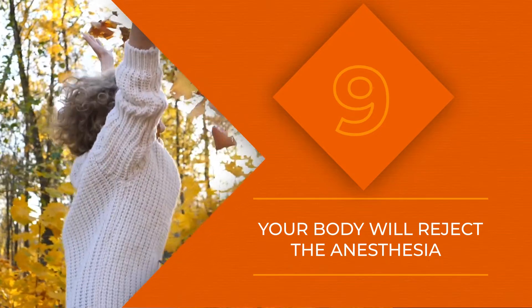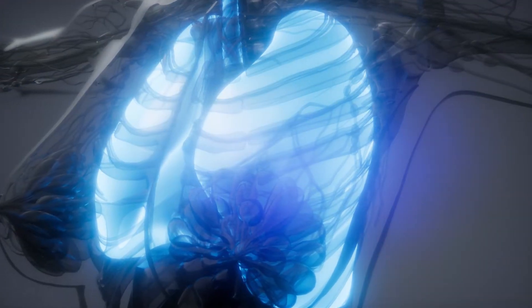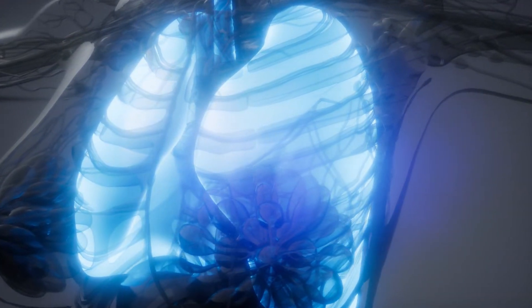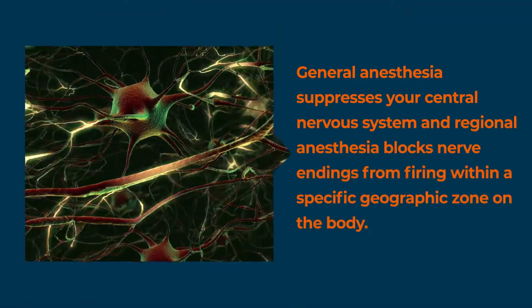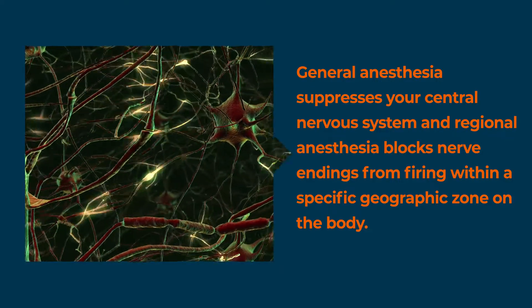That continues with stage 2 of anesthesia, which is known as the excitement stage. It involves your body initially rejecting the anesthetic. Since the anesthesia is a foreign substance and interferes with your normal breathing functions, your brain rejects it at first. Many people will start to twitch and their heart rates will plummet or spike. Don't worry though, this stage is short and someone monitors you the entire time.